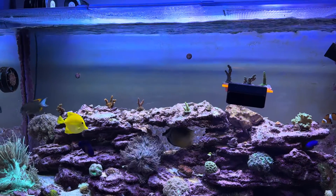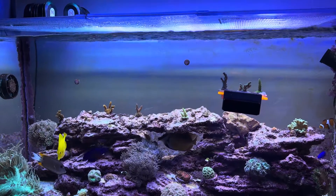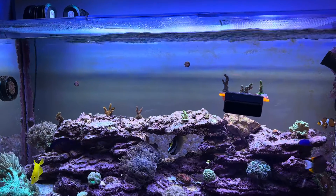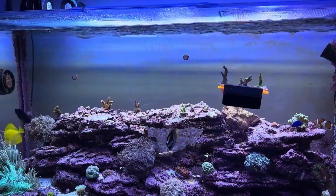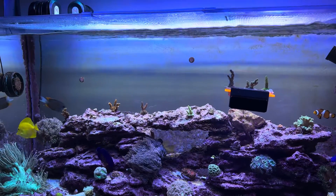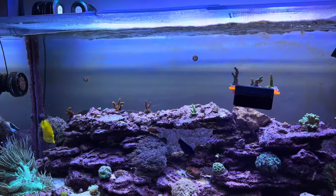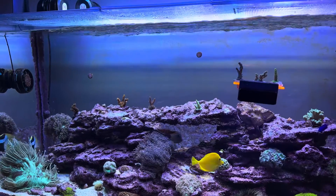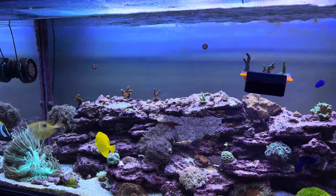I'd heard of red bugs, which are tiny little crustaceans — tiny tiny little bugs that crawl all over acropora frags and can burrow into the skin and hide down in the coralites and irritate the frag or the colony. To me it seemed like something that coral farmers saw and had to deal with before shipping frags out — not that prominent a thing.